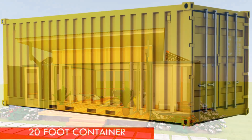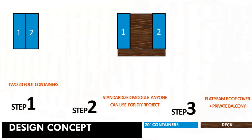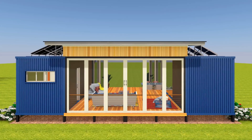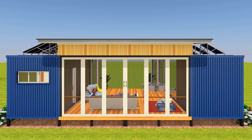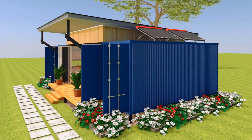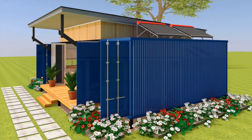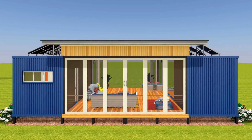Without further ado, let's get started. This amazing design is basically achieved by using two 20-foot shipping containers that have been placed five meters apart to create an amazing open space that can be used as either an outdoor eating, dining, or lounging space, or it can be covered — like what's been done in this particular design — to create an amazing open plan living space.